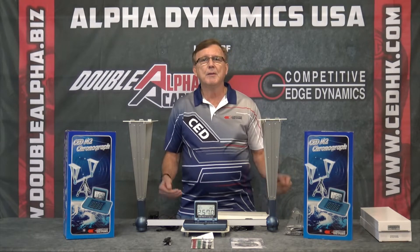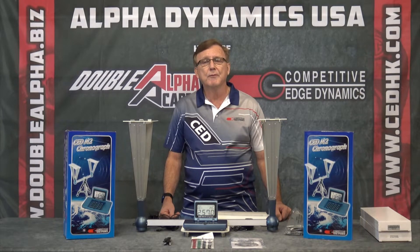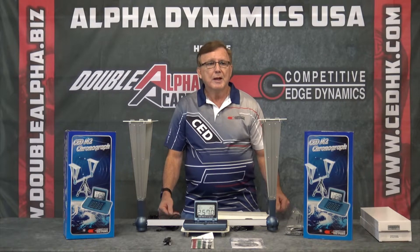What makes the CED M2 stand out? It's been laboratory tested with accuracy of 99.8 plus percent. It does use optical sensors, but they are very high-end, controlled at four stages in production for accuracy. The CED M2 comes complete and ready to use for $199.